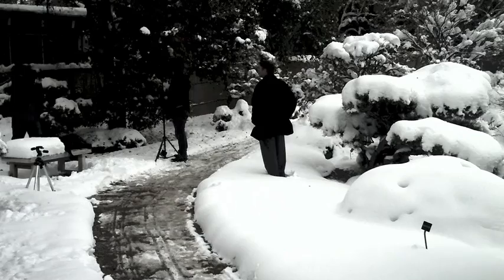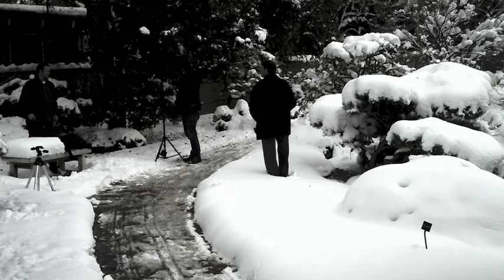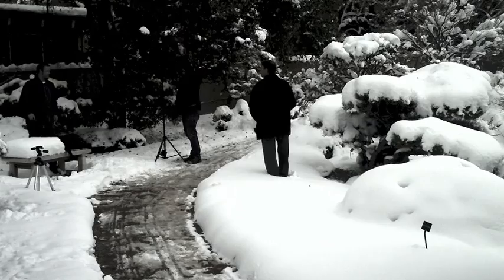One of the challenges in a situation like this is just working fast. Your subject is standing in the snow — you don't want him to get uncomfortable because that shows in the photos.